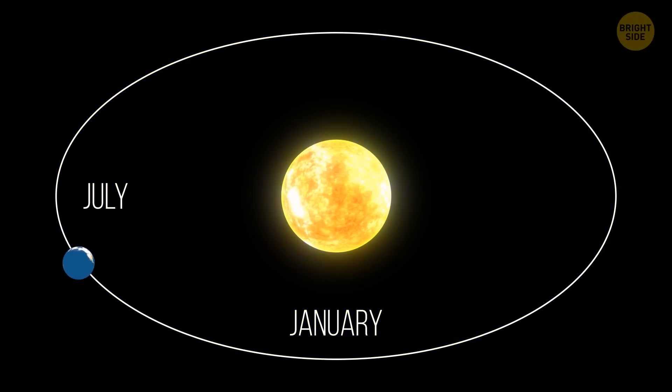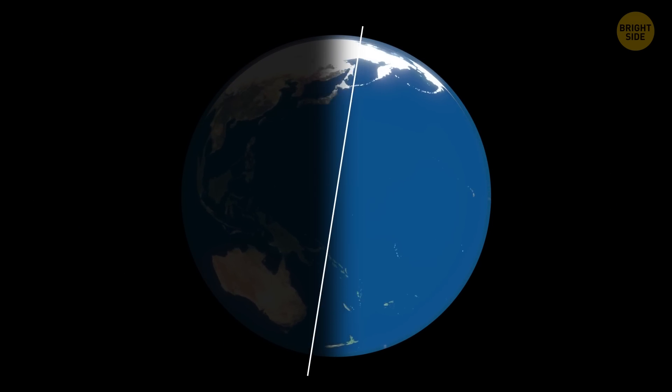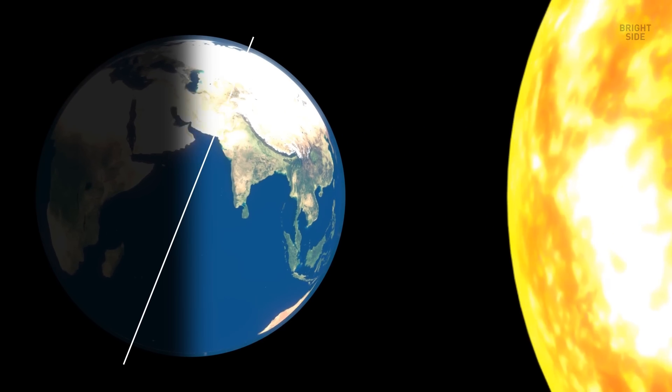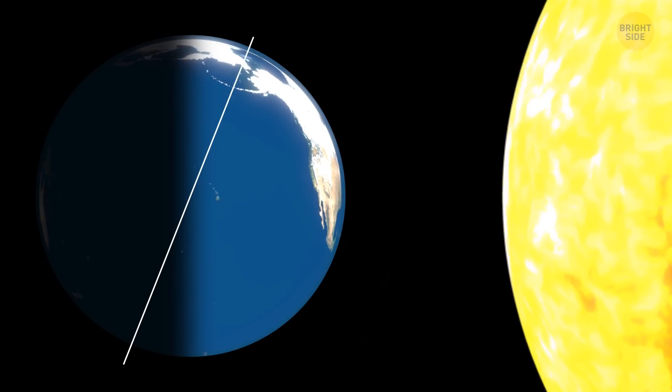In July, when we're further from the Sun, the world is warmer overall than in January, when we're closer to it. This is because, with Earth's tilt of its axis, there's more dry land in the northern half of the planet than the southern half, and land tends to heat up more than water.